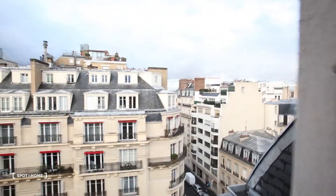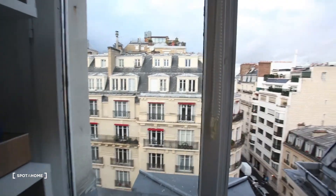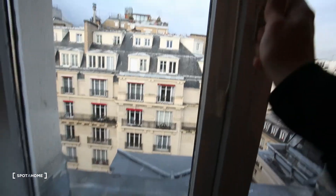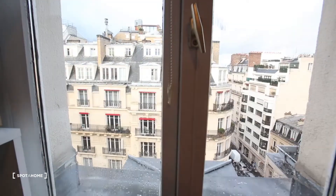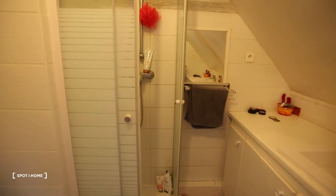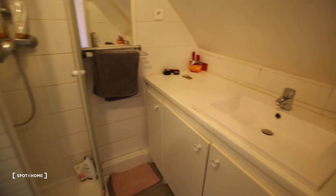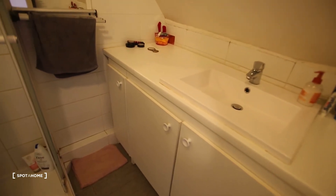From the staircase when you come up to the 8th floor you can see the top of the Eiffel Tower — we are very close to the Eiffel Tower here. And then here you have the bedroom. To have this kind of bedroom in a studio it's really rare, so it's a really nice bedroom.